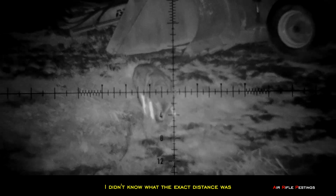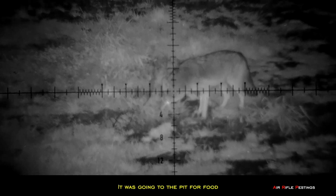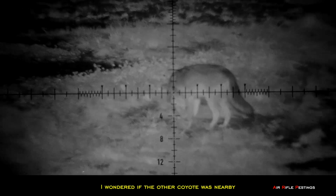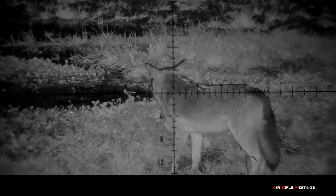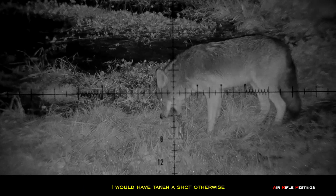I didn't know the exact distance since I hadn't gotten a chance to range it earlier. I didn't want to risk injuring it, so I decided to wait and observe. I knew it was coming in toward the pit for food anyway. It was a coyote with a bushy tail — I wondered if the other coyote was nearby, as they seemed to travel in pairs. I zoomed in for a closer look; it had a nice thick coat. Too bad I didn't have a rangefinder with this PAR 007S — I would have taken a shot otherwise.